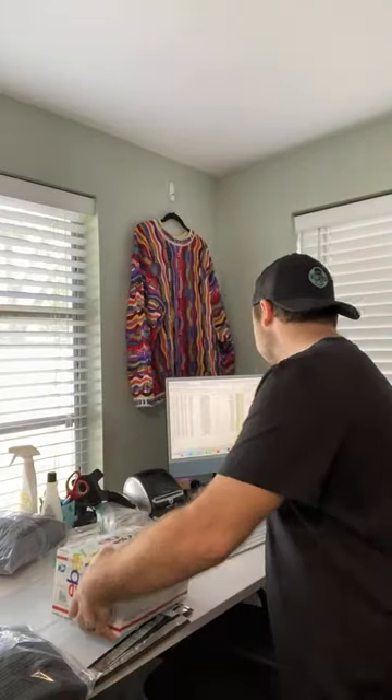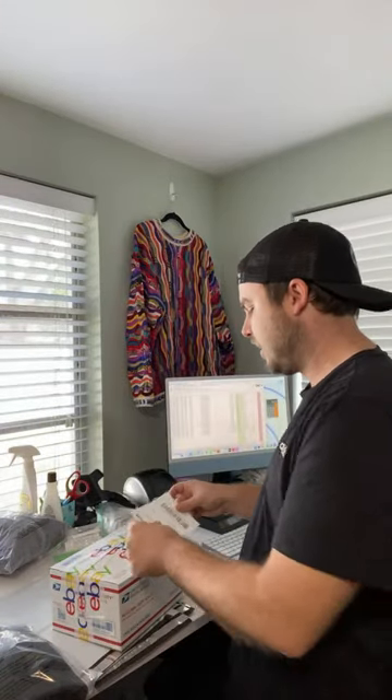This is just going to go into a regional box. You can use these for regular Priority now because they discontinued regional boxes. It looks like they're completely sold out so you can't get more through the post office, but they're awesome boxes for shipping out sweaters — that's why I use them.